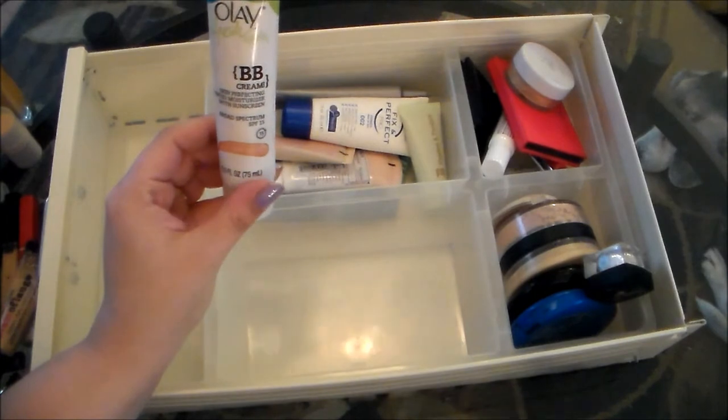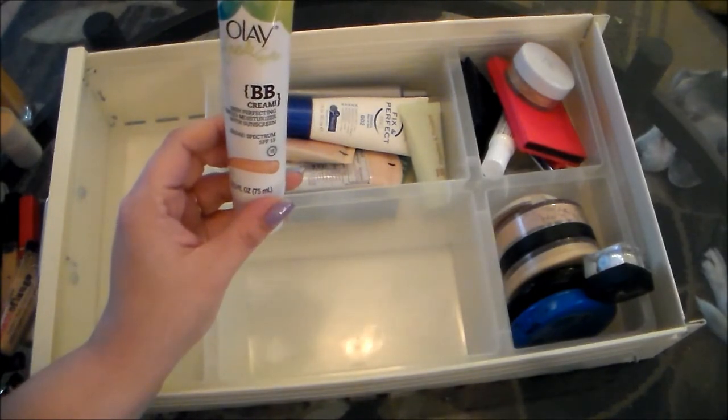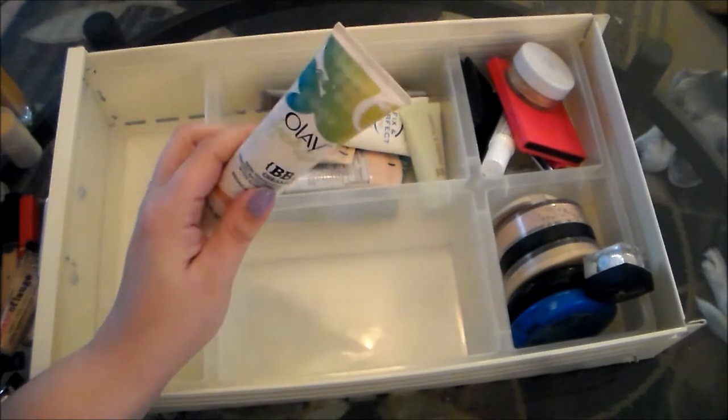This is the Olay Fresh Effects BB Cream. I love this. It's got a nice SPF 15. It's a beautiful tinted moisturizer — very light, perfect for the summertime. So there's no way I'm getting rid of that.